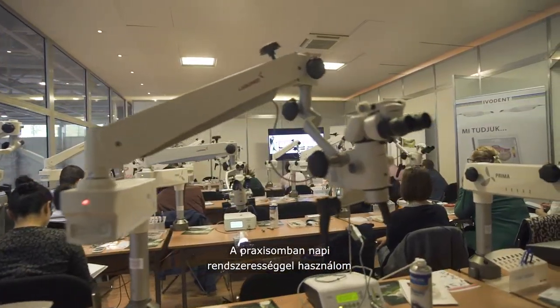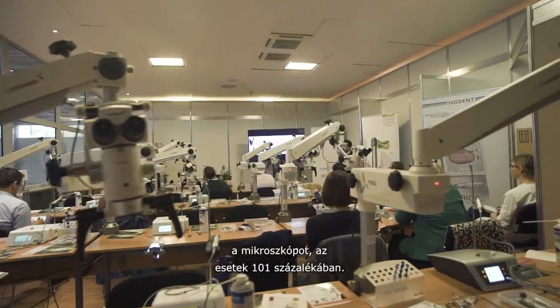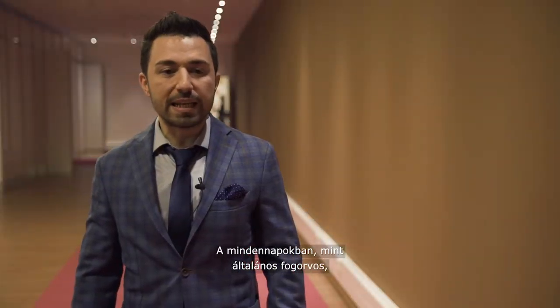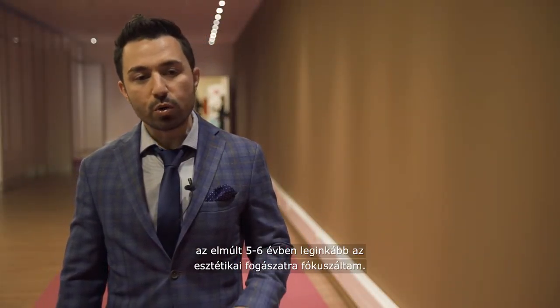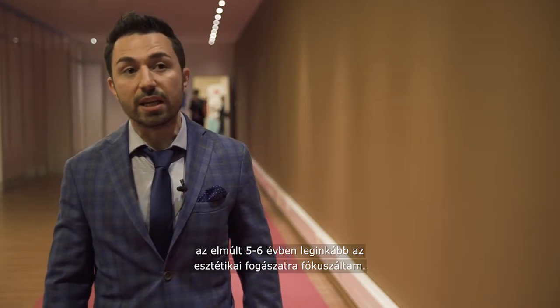I'm using the microscope in my daily practice 101 percent. Basically I'm a general practitioner, and the last 5-6 years I'm mostly concentrated on aesthetic dentistry.